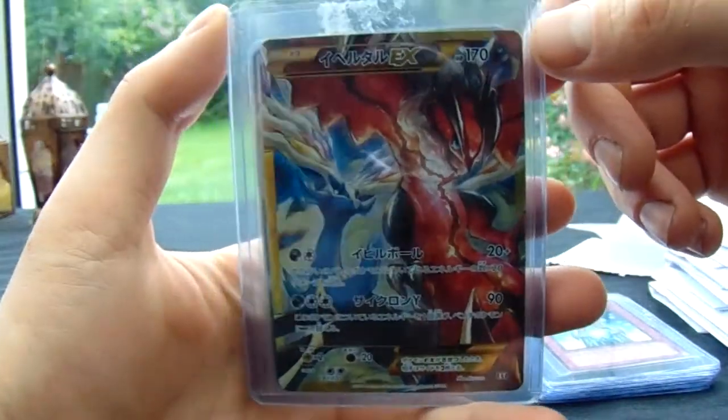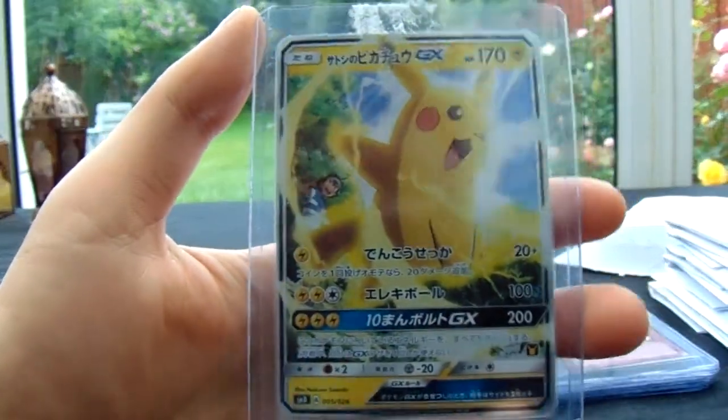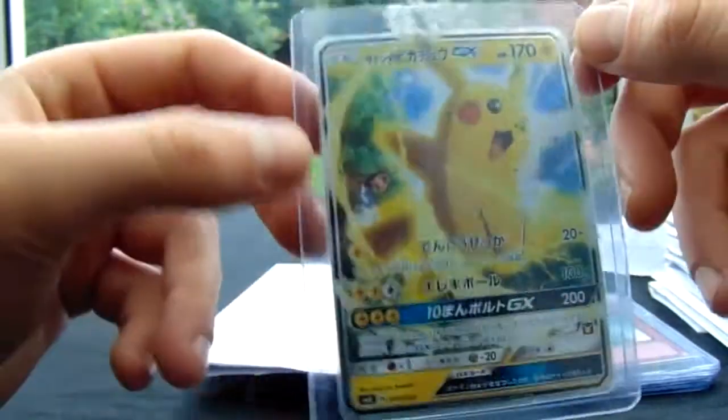I don't think anyone can disagree with that. And then we've got the Pikachu GX. I know this card is very popular with a lot of people too — I think especially because it's actually in the background there. Thanks, Gwen, for your first submission.